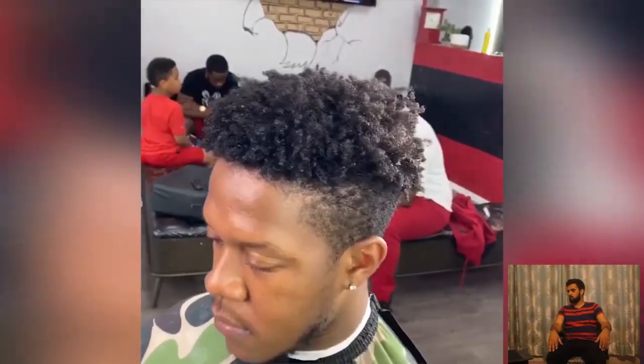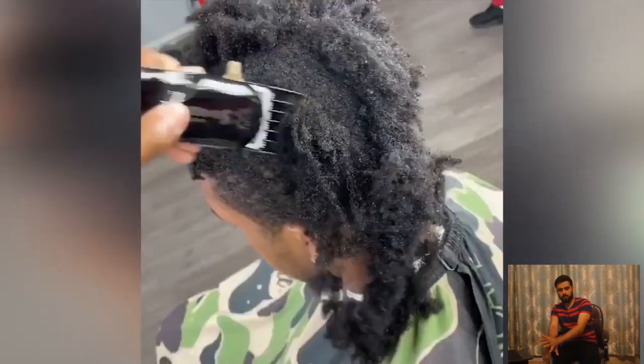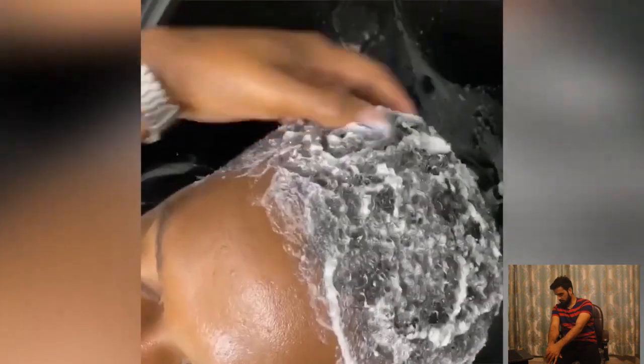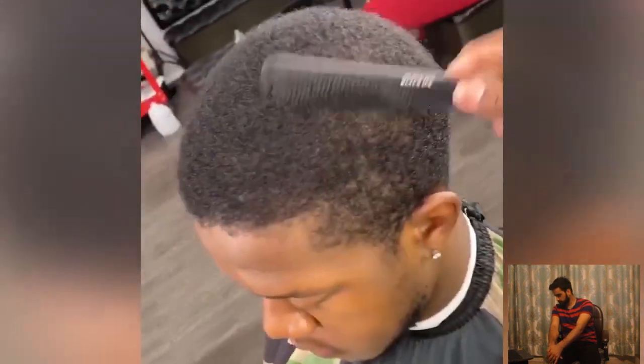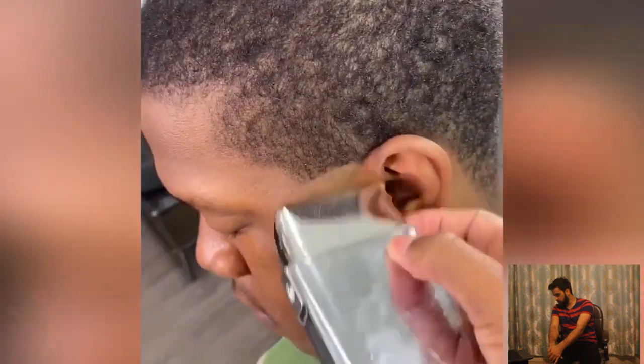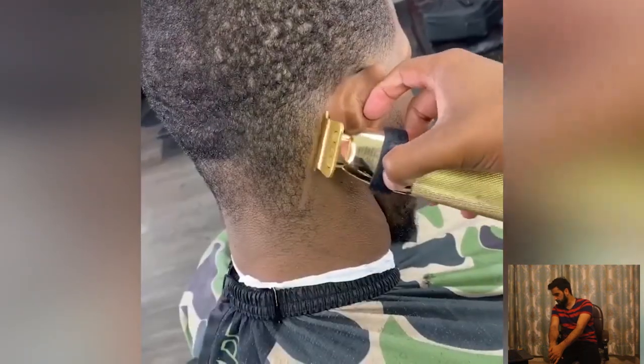That was a before and after. As you can see, here is another big chop transformation. This guy has some huge chops. The barber washing process has been started.